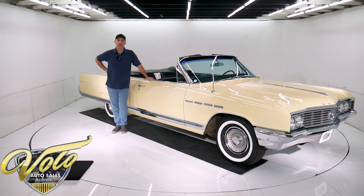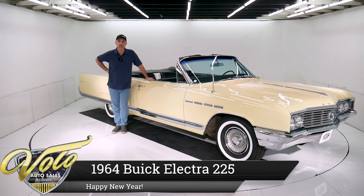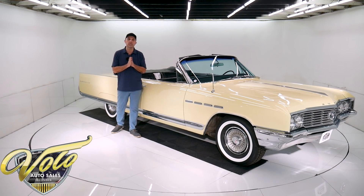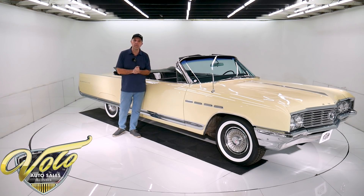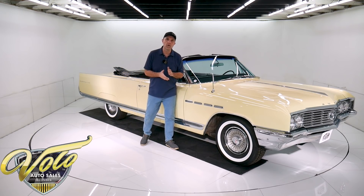We've got a really rare find right here. This is a 49,000 original mile survivor. This is a dream boat. It is such a nice clean original survivor. Can't wait to tell you all about it. It's a 64 Buick Electra, deuce and a quarter.